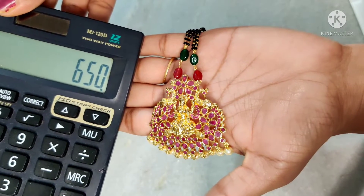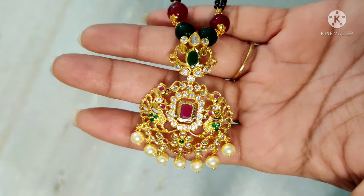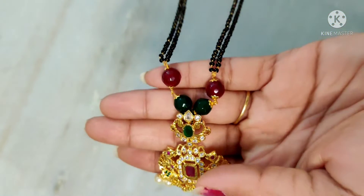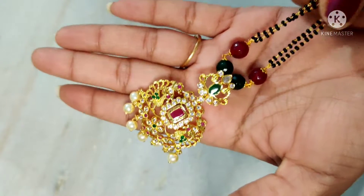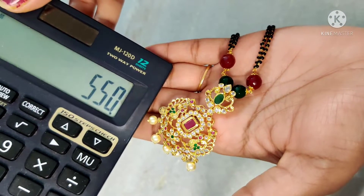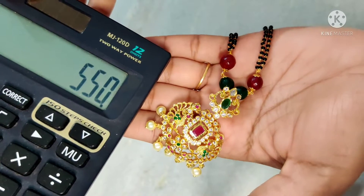Next is another black beads collection — gold finish pendant with red and green stones and two lines of black beads. Length around 20 inches. Price is $5.50 free shipping. Screenshot and order place available.